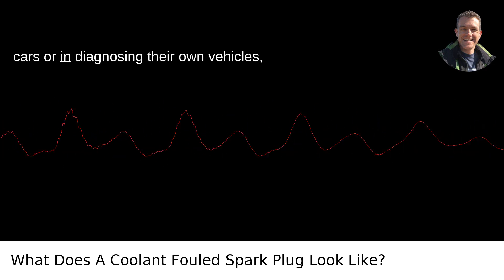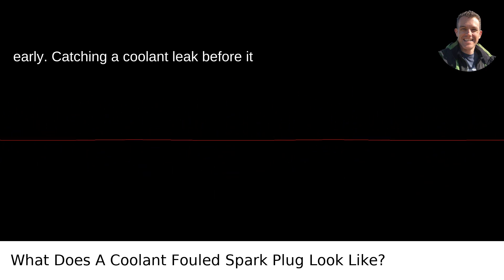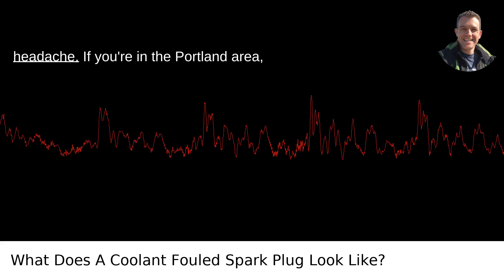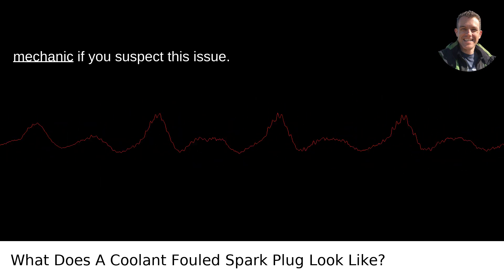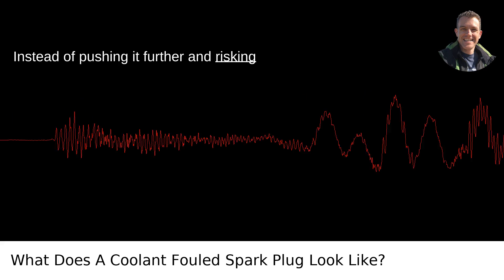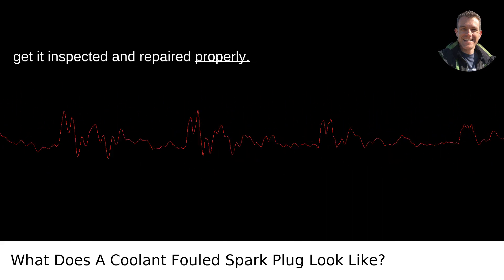For someone interested in cars or in diagnosing their own vehicles, it's crucial to recognize these signs early. Catching a coolant leak before it escalates can save you a lot of money and headache. If you're in the Portland area, definitely take it to a trusted local mechanic if you suspect this issue. Instead of pushing it further and risking more severe damage, it's always better to get it inspected and repaired properly. I'll see you next time.